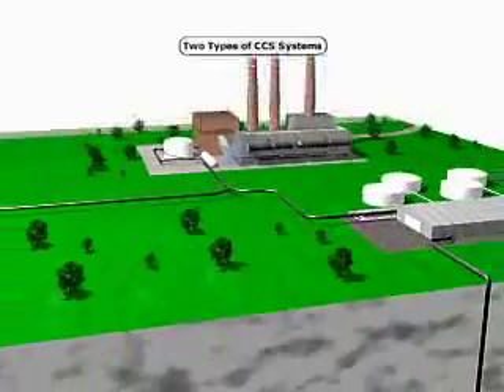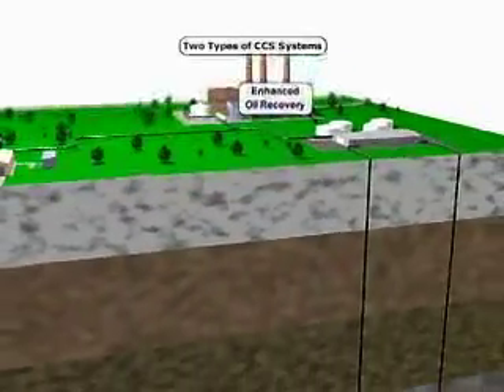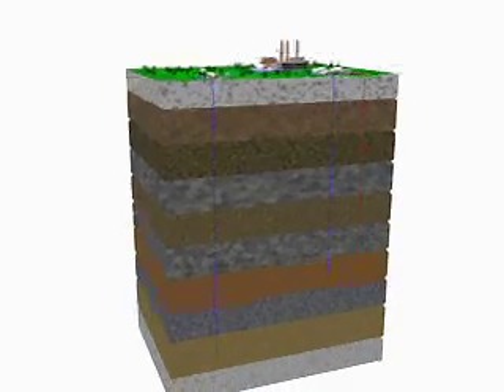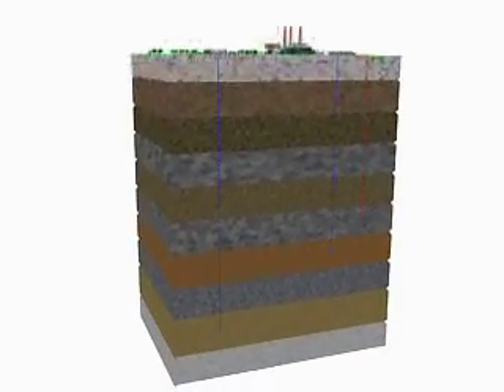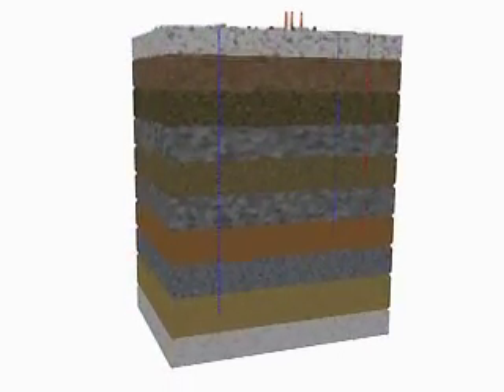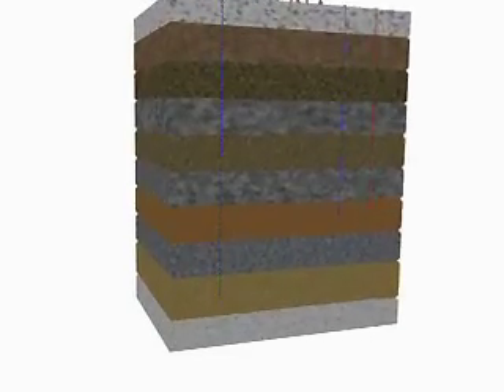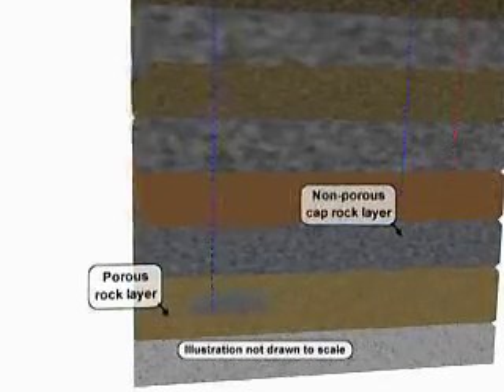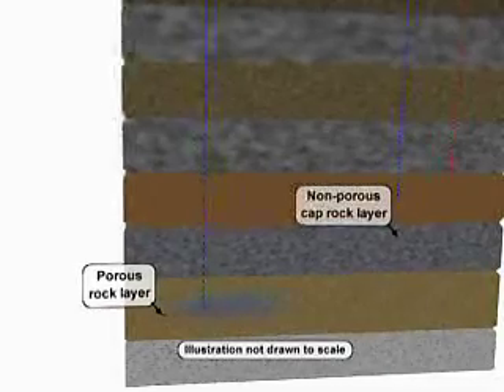In CCS, CO2 is pressurized so it becomes like a liquid and is then pumped into a porous rock layer. Because the well is located so deep underground, the natural pressure of the rock layers above it keeps the CO2 in a semi-liquid state. Once injected, it very slowly spreads out into the pore spaces of the rock layer and dissolves into the salty water or brine, which is found in the very deep layers of rock formations.